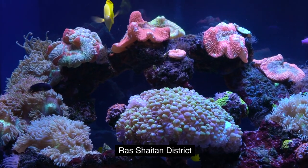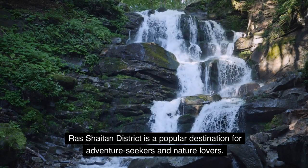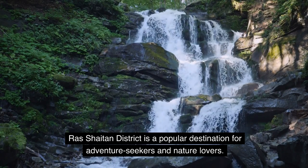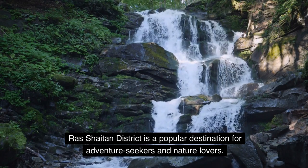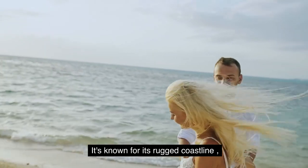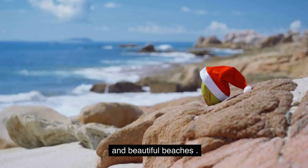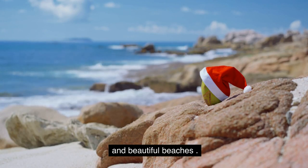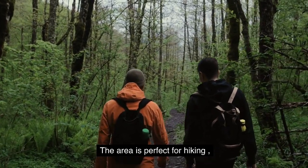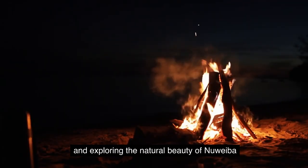Raj Chaitan District is a popular destination for adventure seekers and nature lovers. It's known for its rugged coastline, stunning mountains, and beautiful beaches. The area is perfect for hiking, camping, and exploring the natural beauty of Nuweiba.